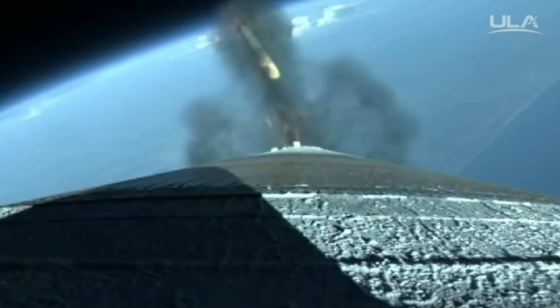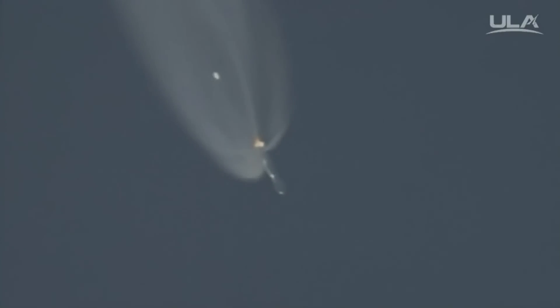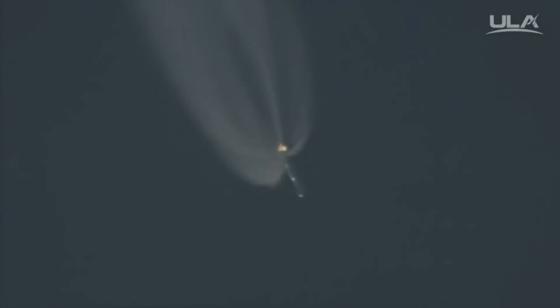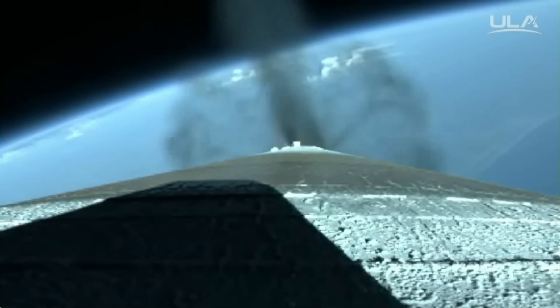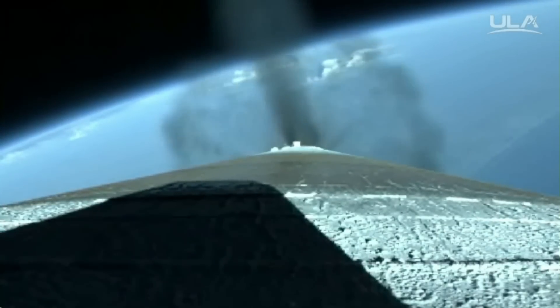And we have indication of jettison of two solids. Signatures look good. Closed-loop steering has been enabled. Small body rates at this point in time. Booster is throttled back right on schedule. RD-180 signatures look very good.